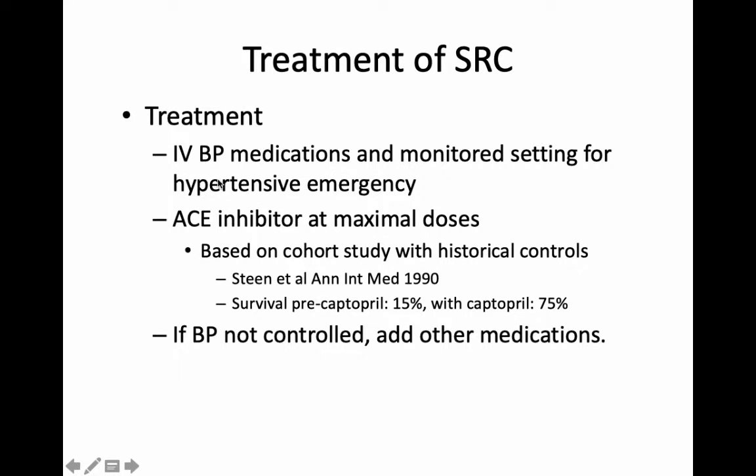In terms of treatments: as this gentleman had, we use intravenous blood pressure medications in a monitored setting. This is an emergency and we really need to treat these patients very aggressively. We use an ACE inhibitor — angiotensin-converting enzyme inhibitor — and just push the dose up until the blood pressure comes under control. Because of that, some of these patients end up on dialysis. We've never done a randomized controlled trial. All we know is that before ACE inhibitors were used, a lot of people would die from this condition. Once we had ACE inhibitors and used them widely, a lot fewer people died. Nobody's had the courage to do a randomized controlled trial — we're just going to keep using that particular class of medication.